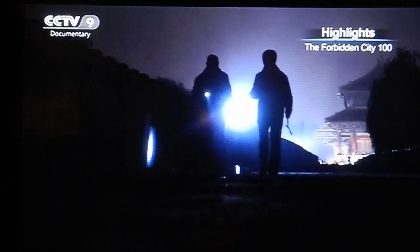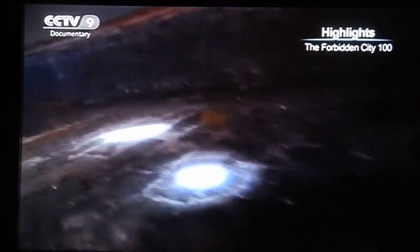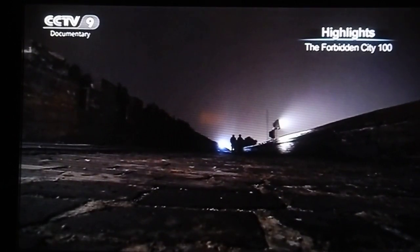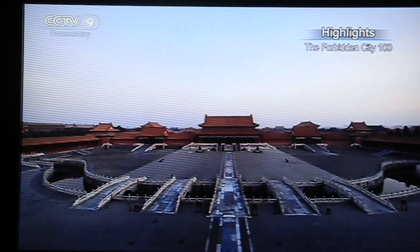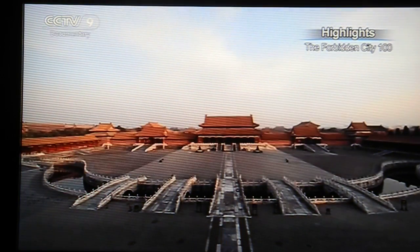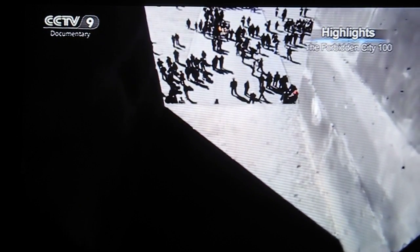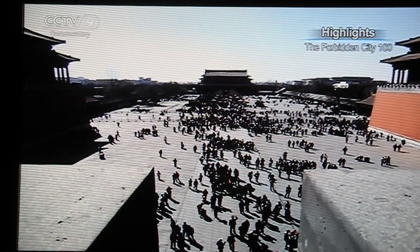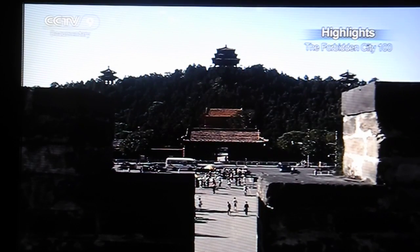The Forbidden City security guards patrol the top of the outer walls every night, as they have done for the past 600 years. Guards have patrolled the outer walls since the palace was completed. During the Qing Dynasty, there were 10 guard posts equipped with cannons on each side, part of a comprehensive security system.